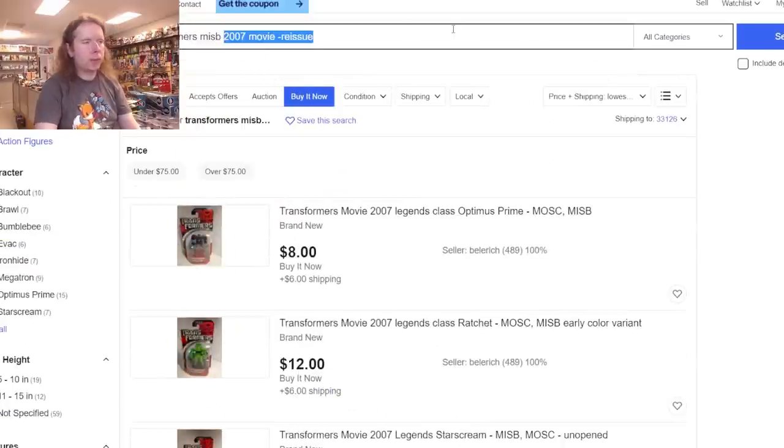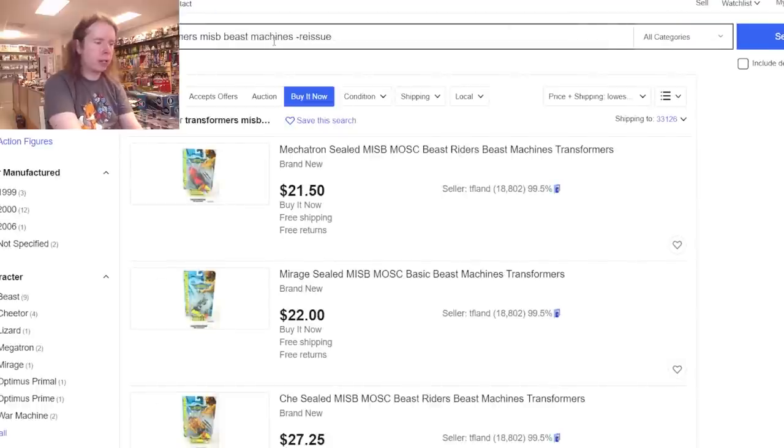So Animated and the 2007 movie are popular toy lines that aren't terribly old yet. What if we go to a less popular toy line? Let's see what it takes to be a mint-in-sealed-box Beast Machines collector, where the lowest one is — oh my god, the Beast Riders.